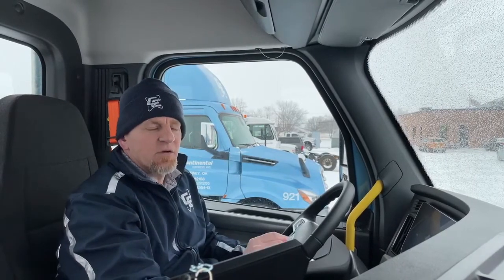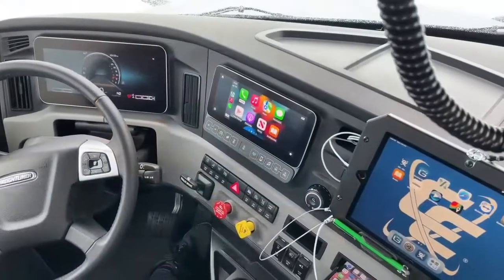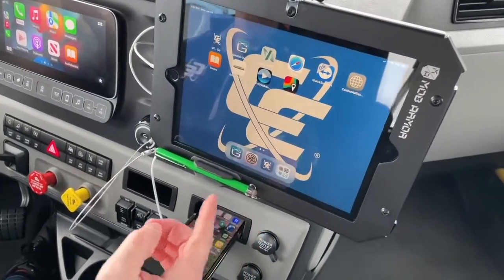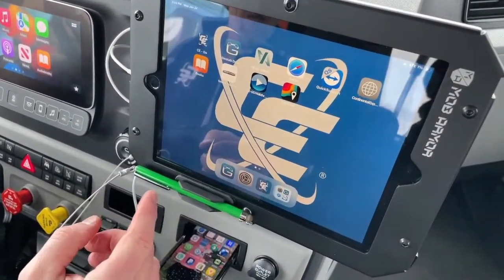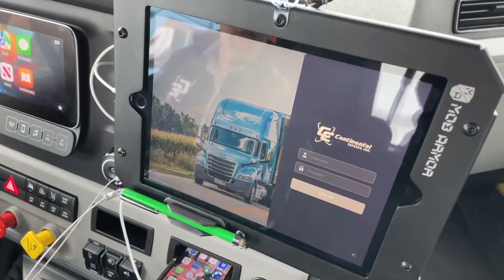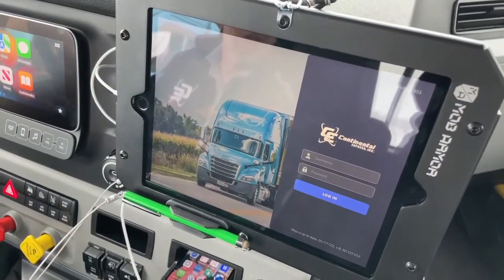Last but not least, we have our iPad system with our brand new CE Go app, which we designed here at Continental Express. You use that for all your communications with dispatch.